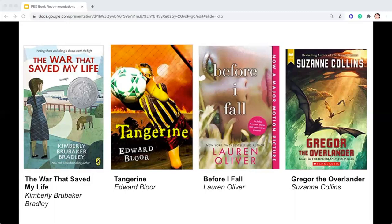Before I Fall by Lauren Oliver: for popular high school senior Samantha Kingston, February 12th — Cupid Day — should be one big party, a day of valentines and roses and the privileges that come with being at the top of the social pyramid. And it is, until she dies in a terrible accident that night. However, she still wakes up the next morning. Sam lives the last day of her life seven times until she realizes that by making even the slightest changes, she may hold more power than she ever imagined. Before I Fall is now a major motion picture.